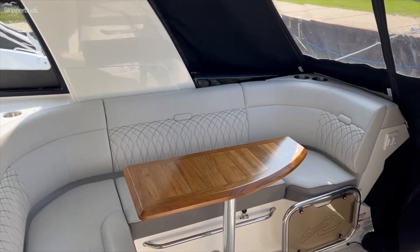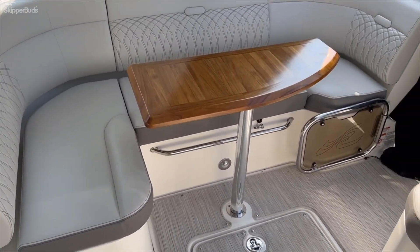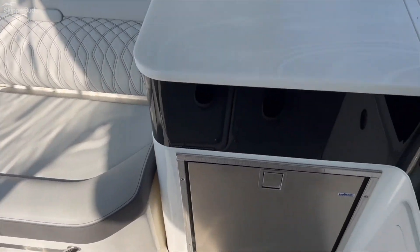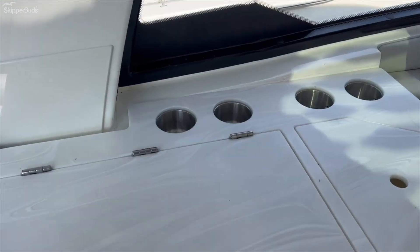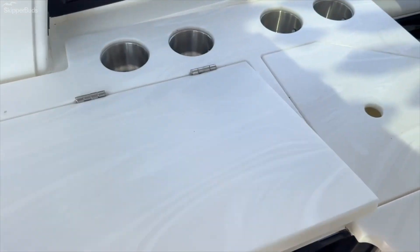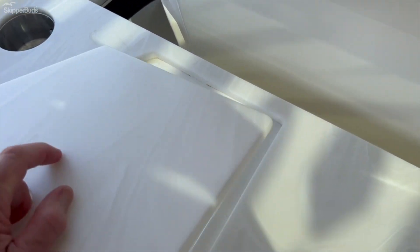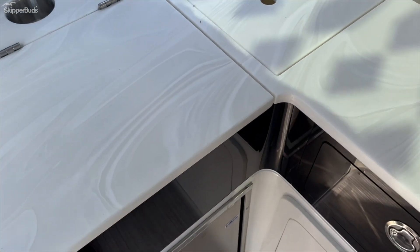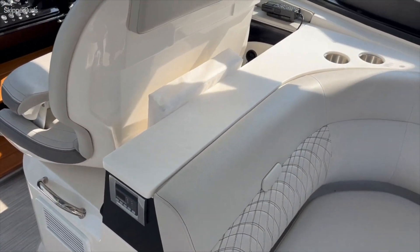Here we are aboard the boat. You'll find spacious cockpit seating, a removable table on the starboard side, and L-shaped seating on the port. There's a cockpit fridge, a grill, and a sink. The nice thing is when you're not using either, you have full use of the countertop and counter space to starboard, plus drink holders.